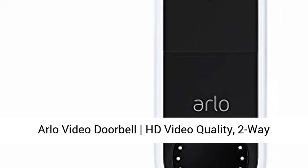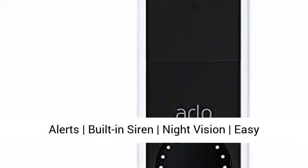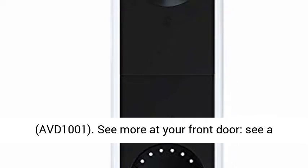Arlo Video Doorbell HD. Key features include HD video quality, 2-way audio, package detection, motion detection and alerts, built-in siren, night vision, and easy installation. Existing doorbell wiring required. Model AVD-1001.